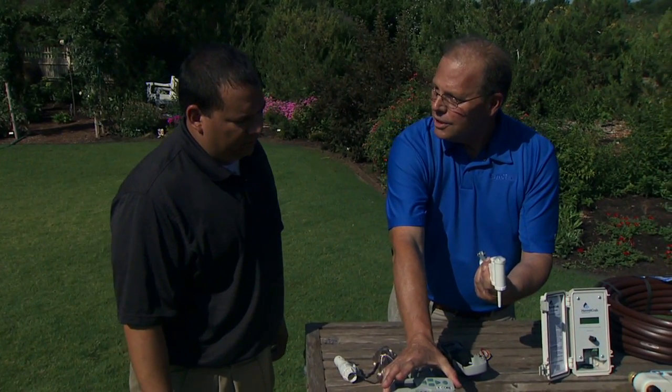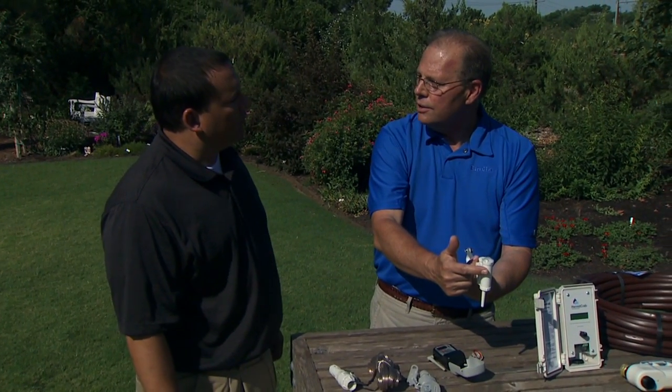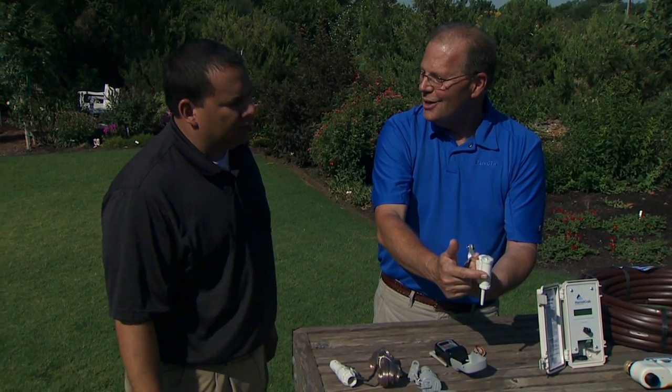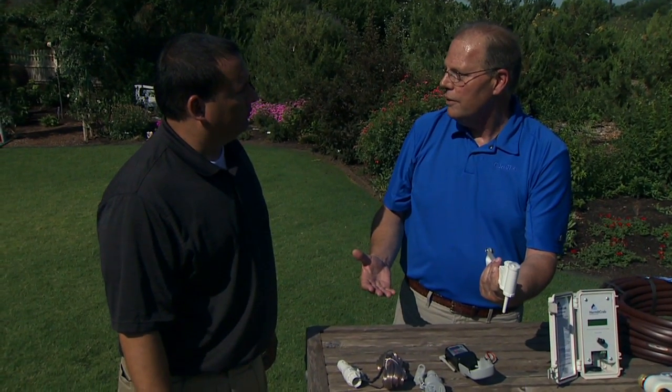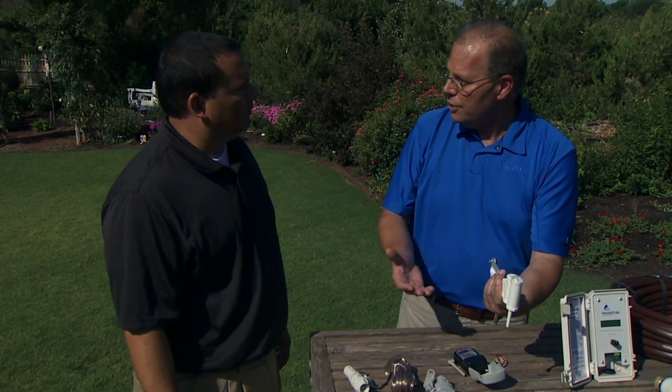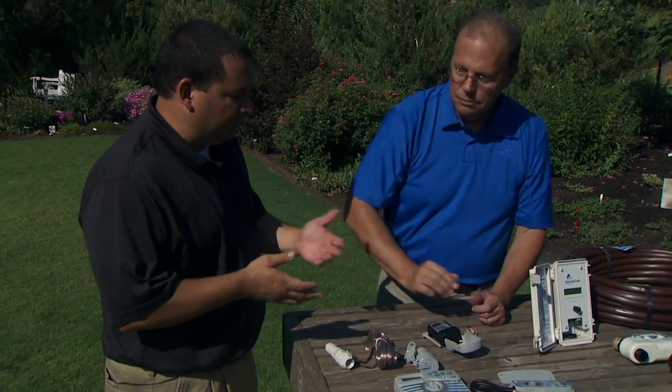You would set the controller for the worst-case summer schedule for all your zones, and the Solar Sync would decrease the watering schedule by percentages. This time of year we might be at 100 or 110 percent, but in the fall we might be down as low as 50 percent. So you could save a substantial amount of water — 25 to 50 percent. This will only water what the plant needs, plus it will shut off if it's raining. This is what we're talking about when we say smart irrigation controllers.